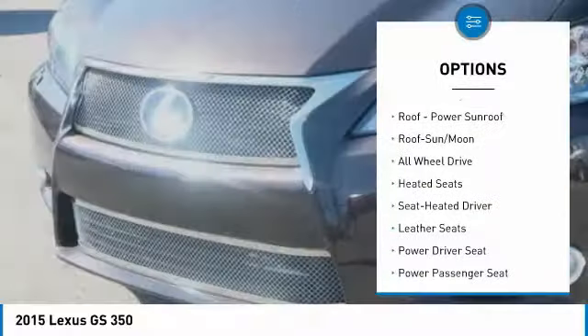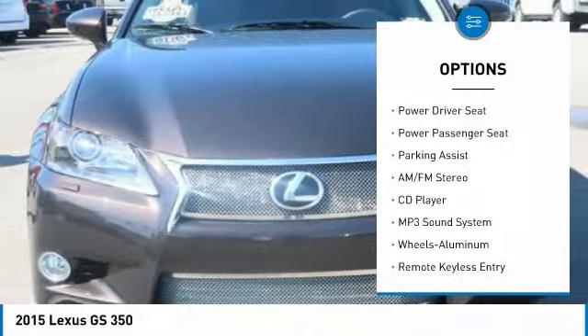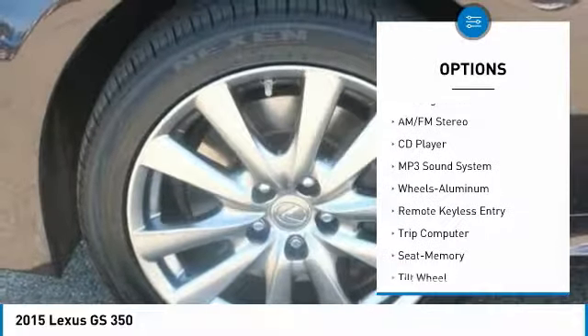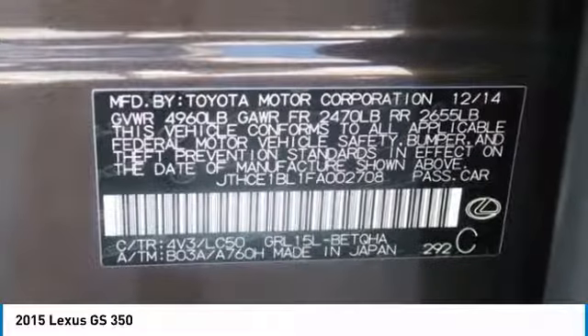Navigation system, heated seats, power passenger seat, anti-lock braking system, all-wheel drive, traction control, air conditioning, moonroof, HomeLink garage door opener, power steering.